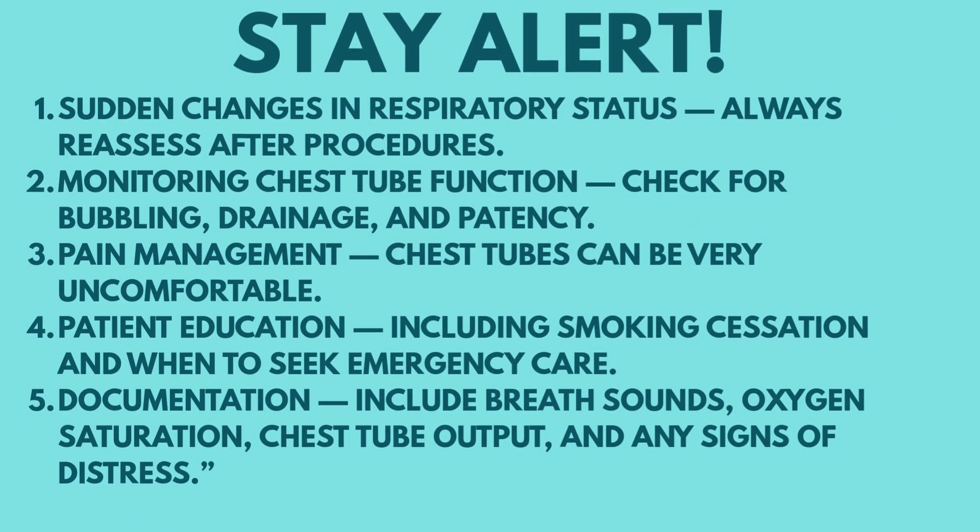Nurses and physicians should stay alert for sudden changes in respiratory status and always reassess after procedures. Monitor chest tube function — check for bubbling, drainage, and patency. Pain management is important, as chest tubes can be very uncomfortable. Patient education should include smoking cessation and when to seek emergency care. Documentation should include breath sounds, oxygen saturation, chest tube output, and any signs of distress.